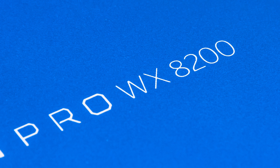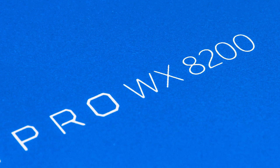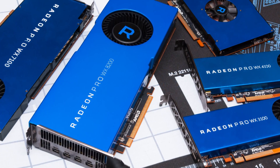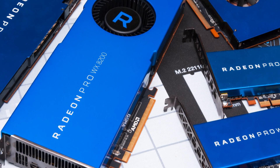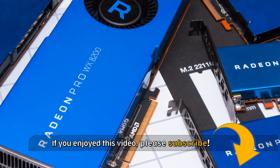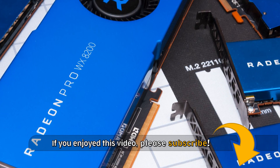As with any new workstation GPU that hits the lab, the WX8200 isn't just going to sit on a shelf — it'll be retested again and again over time, especially as new cards land and more tests get added to the suite. If you have questions about the WX8200 that I didn't answer here, please leave a comment, and if you haven't subscribed to the channel yet but enjoy our content, please consider doing so. Thank you for watching.